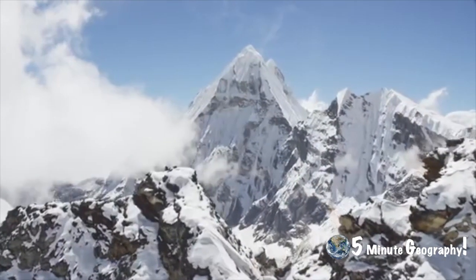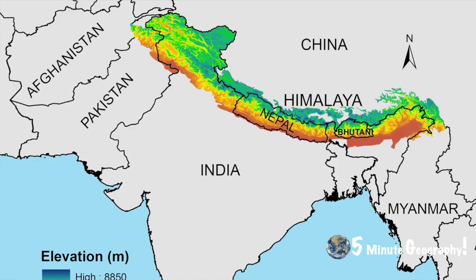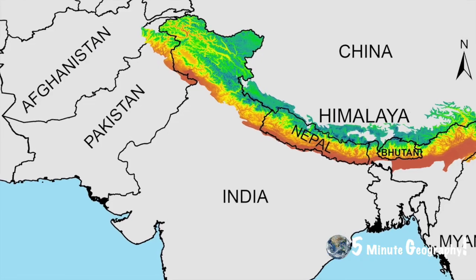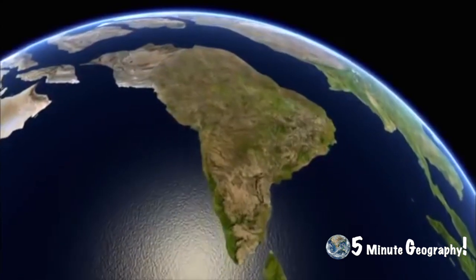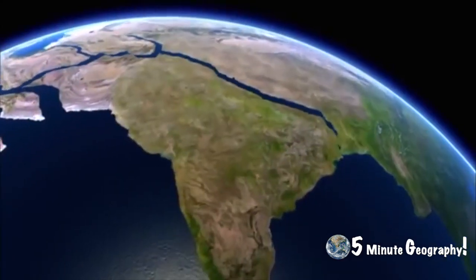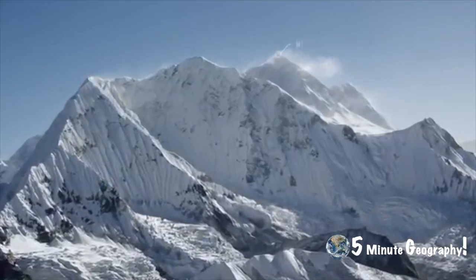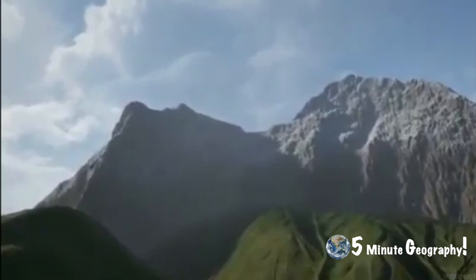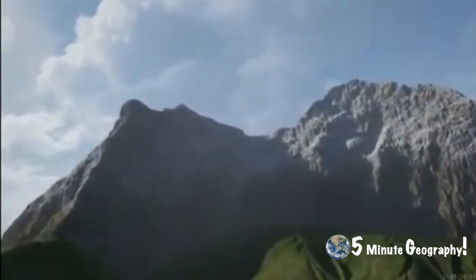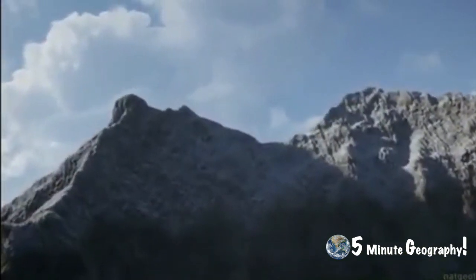The Himalayas occurred when the Indo-Australian plate collided with the Eurasian plate. The Himalayas stretch over 2,400 kilometres across Pakistan, India and Nepal. The Indian continent began moving northwards 70 million years ago. The force of the collision has shortened the length of the Indian subcontinent by 2,000 kilometres and created the tallest mountains in the world. The highest peak is Mount Everest at 8,848 meters above sea level. Mount Everest continues to grow each year as the plate continues to push together, at a rate of 2 centimetres a year — the same rate as your fingernail grows.